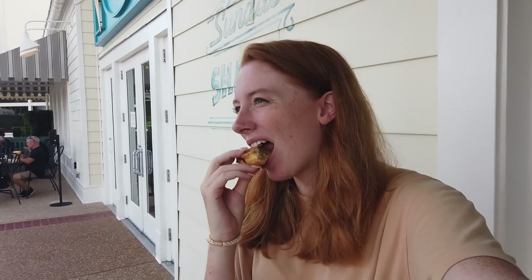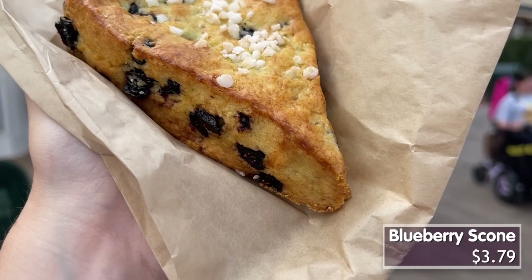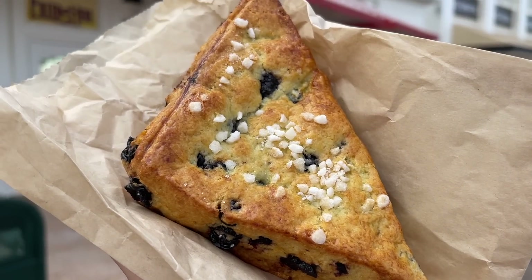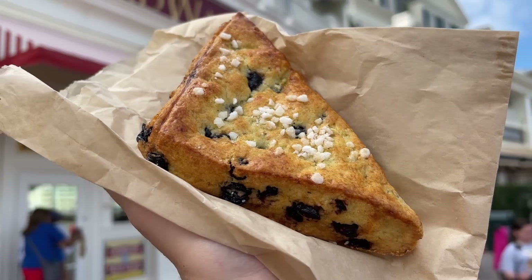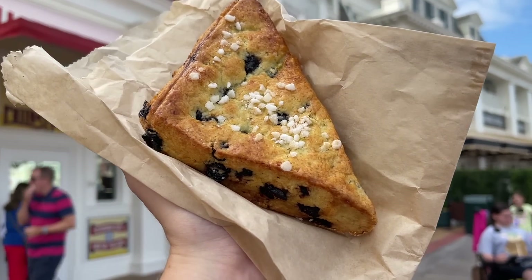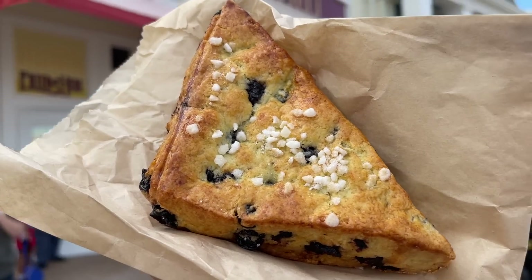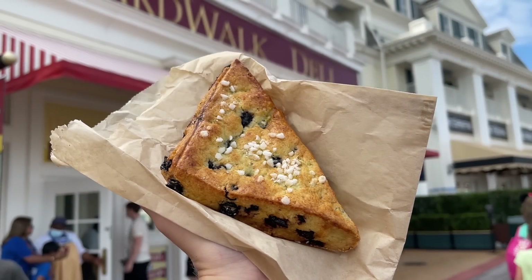Blueberry scone. I'm not a big scone person. I don't like how dry they are. This one's really good though — it's crumbly, got that crumbly crunchy texture from the sugar on it, and it's got the huge whole blueberries in it as well. Not the most special thing in the world, but if you're really craving a scone, it's a great thing to just grab. You can eat it out of the bag if you're walking from Boardwalk to Epcot in the morning. Pastries so far so good, except the banana bread — not my favorite.